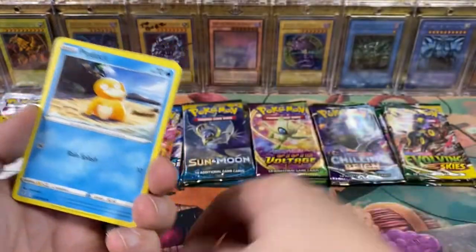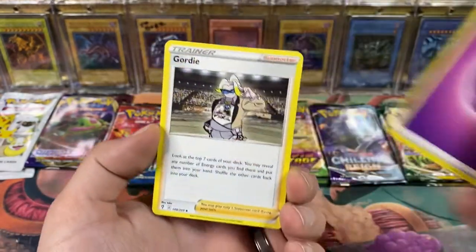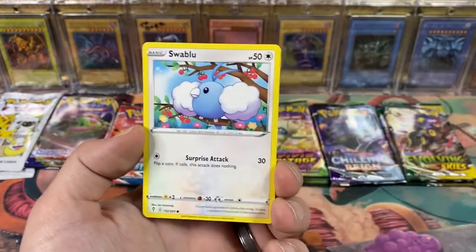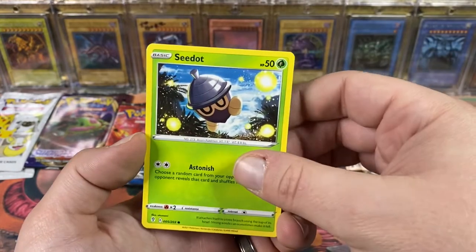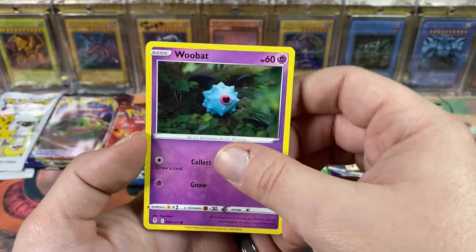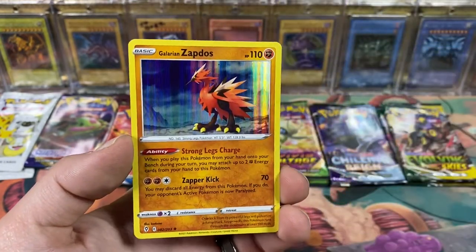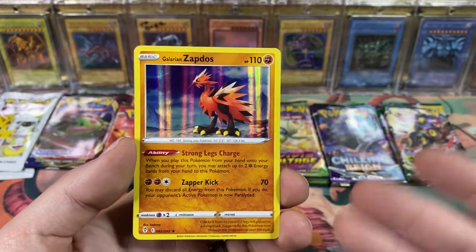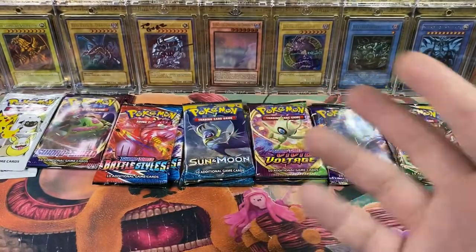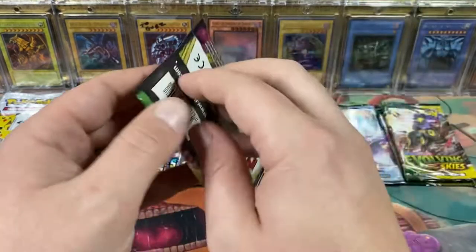Boom, code card - two three four. Either of the alternate arts for Umbreon would be cool too. Got a Corvisquire, Braviary, Nuzleaf, a very confused Psyduck, Swablu - just like it looks like there are fireflies exploding around it - a 20-sided-die-looking Woobat, Eevee, got a reverse Lombre. Ooh, and a Galarian Zapdos - that's pretty cool! Not exactly the Galarian Zapdos we want though - the one in Chilling Reign would be the one to get, since that's where the Galarian legendary birds came out.